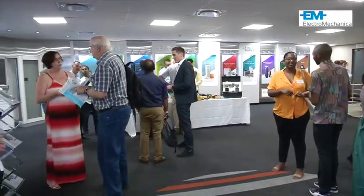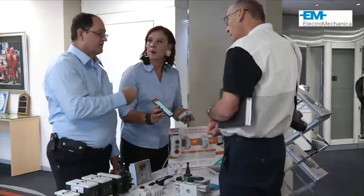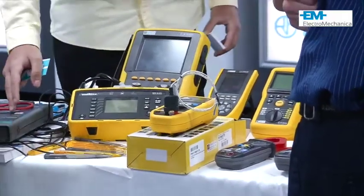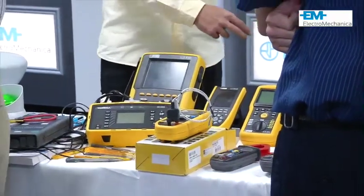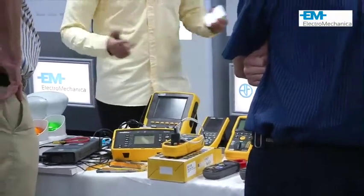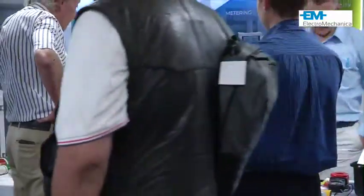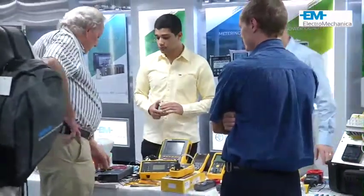In terms of the new catalogue, how is it in line with the latest global solutions and innovations? Electromechanica goes internationally and sources the latest products from around the world, particularly Europe. We already see the trends that are happening overseas and try to bring them back to South Africa and promote them locally.